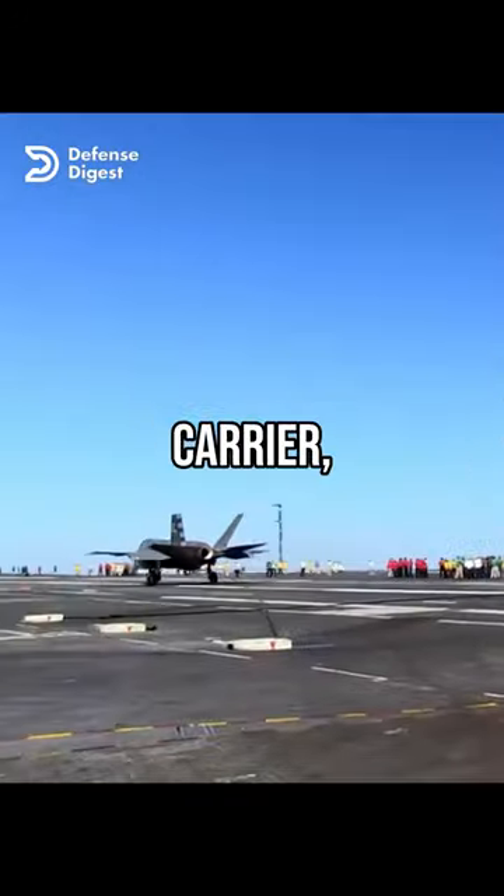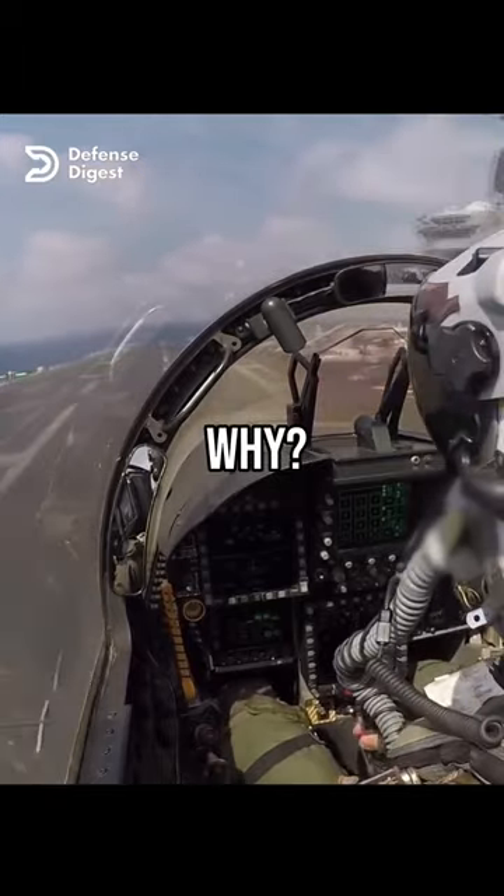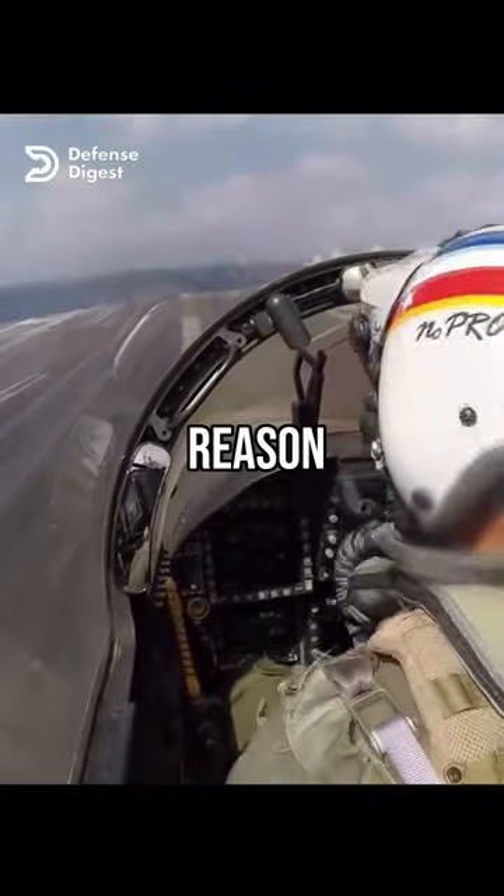As soon as a jet lands on an aircraft carrier, the pilot pushes full throttle. But why? This might seem counterintuitive, but there is a good reason for it.